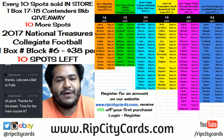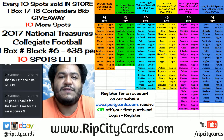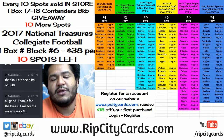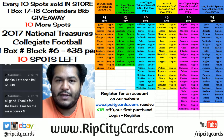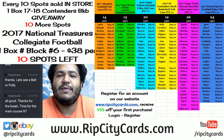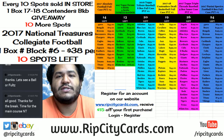By the way, my friends, if you would like to save $15 off your first website purchase, all you got to do is visit ripcitycards.com, register for an account, and the little tiny man in my computer will email you a code which you can use to save $15 off your first purchase. That's a good deal.